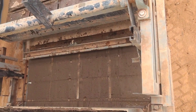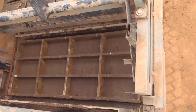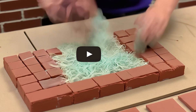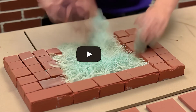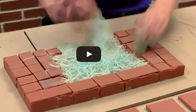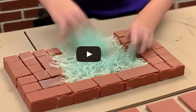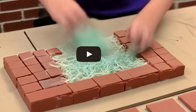What could possibly improve something as time-tested as brick and mortar? Believe it or not, it's fibers — especially recon fibers. When added to cement mortar in just the right amount, these fibers can significantly increase the strength of brick structures.